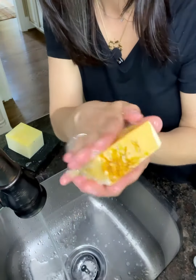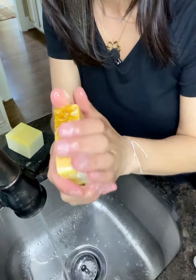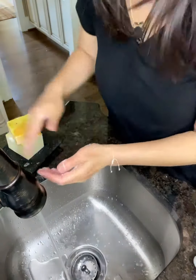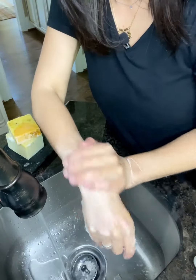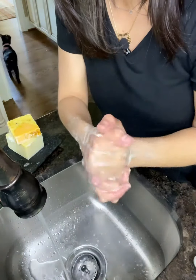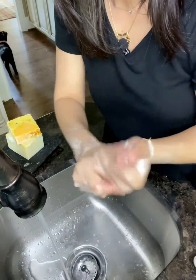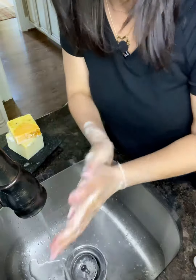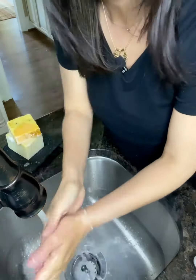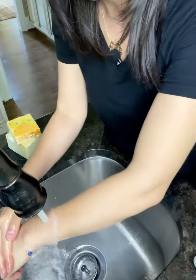Let's see how it lathers. Oh, it feels so good. It feels really good on your hands. It lathers very well. It's so soft and gentle — I can feel it on my hands. Oh, it's very nice. Very nice.